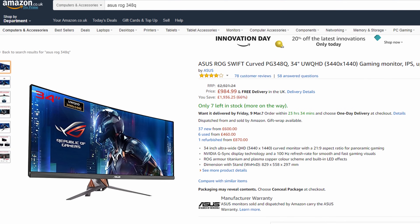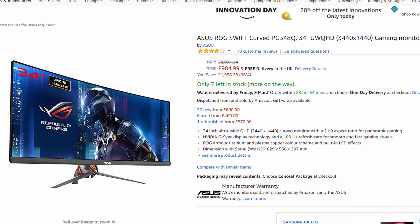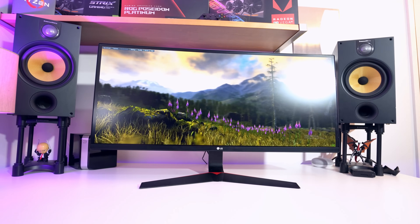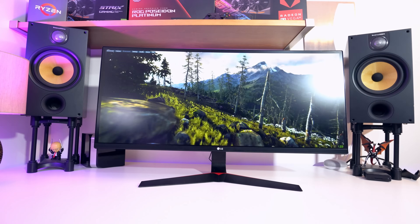UltraWides come in pretty much only one shape but many sizes, with the most popular ones being 29 and 34 inches. I'd recommend that if you go for a 29 inch you get a resolution of 2560x1080, or if you go for 34 inches then 3440x1440. This is to keep the display looking sharp, as a 34 inch monitor with a Full HD UltraWide resolution ends up looking a little on the softer side.